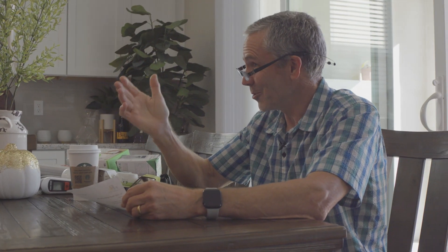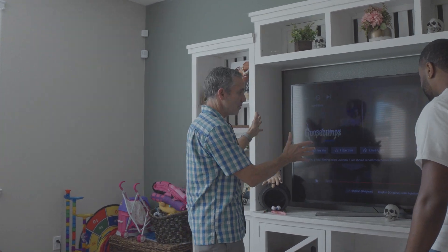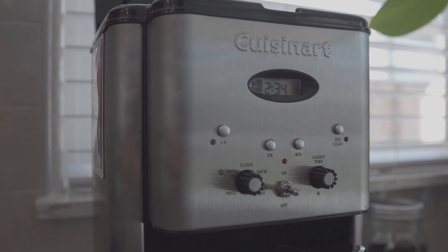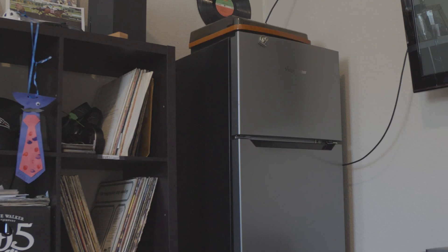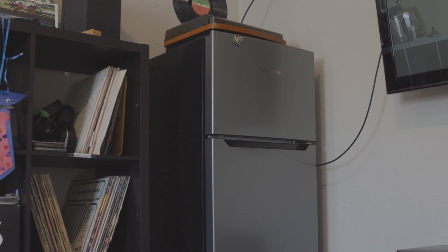Steve Schmidt, founder of Home Energy Analytics and the PG&E-supported Home Intel program, says these vampire appliances hide in plain sight, disguised as everyday devices. But as they sit idle, they still suck energy and drain your wallet, even while you're not using them.